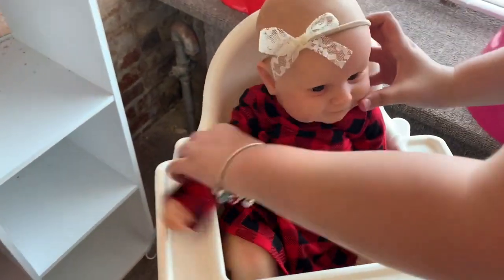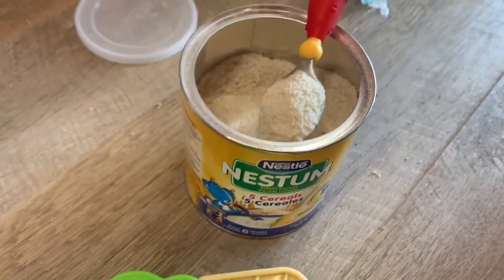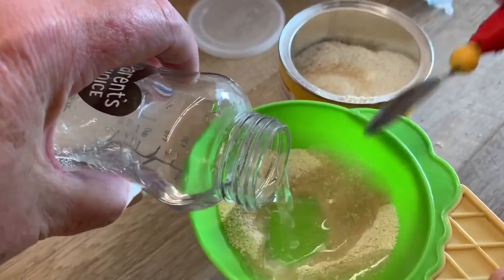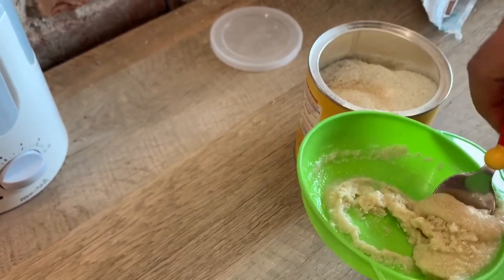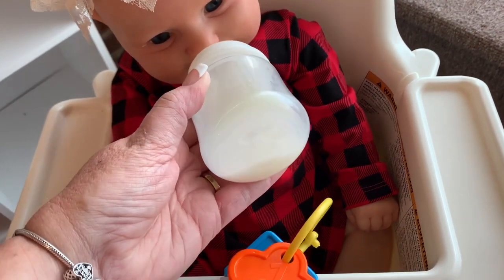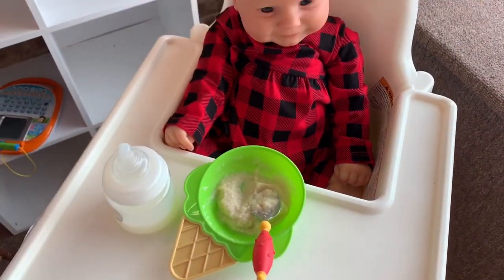We're going to get her a bottle and some breakfast. We're going to get her in her little high chair and get her a little bib. This morning we have Nestlé infant cereal — we're going to put two or three scoops in there, add a little bit of water into it, and then we'll get her a little bottle. I need to remember to pack some food for her. We're going to stir this and get her bottle. She's almost done with her little morning bottle — she's been eating on that while we were getting her cereal together.